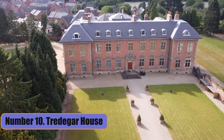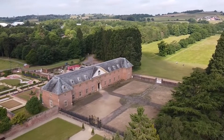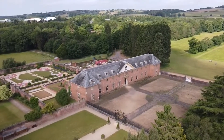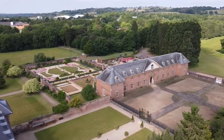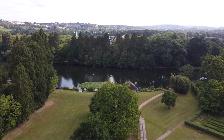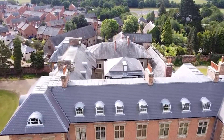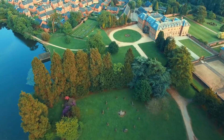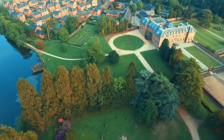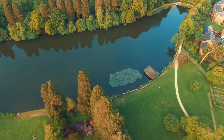Number 10: Tredegar House. Tredegar House is a country mansion from the 17th century, located on the west side of Newport. Before the Lords Tredegar moved in, it was owned by the Morgan family for hundreds of years. The Lords Tredegar are one of the most powerful families in Wales. The mansion is surrounded by beautifully landscaped grounds, which include a part of Tredegar Park.